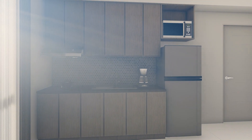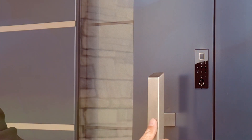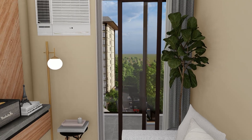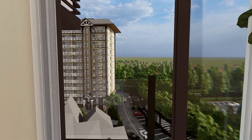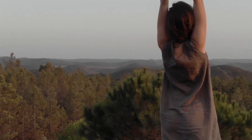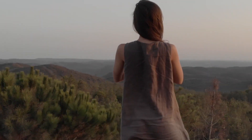Enter a home that envelops you in security through the use of its smart home automation features, where everything is at the convenience of your fingertips. Each suite provides you with a balcony, letting you get the full experience of the refreshing breeze.